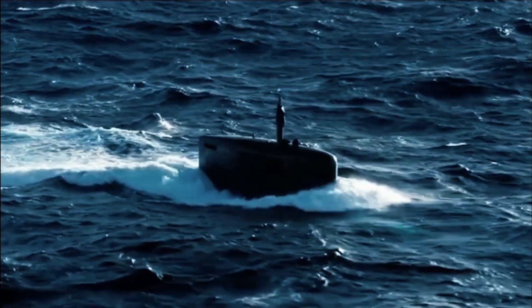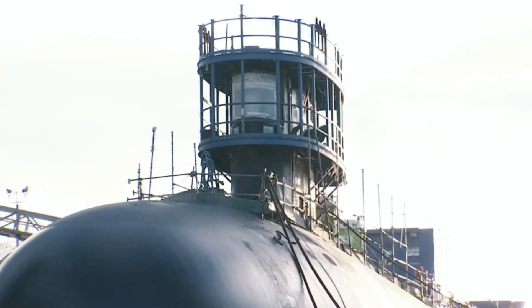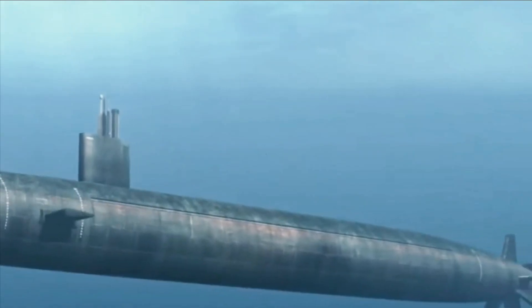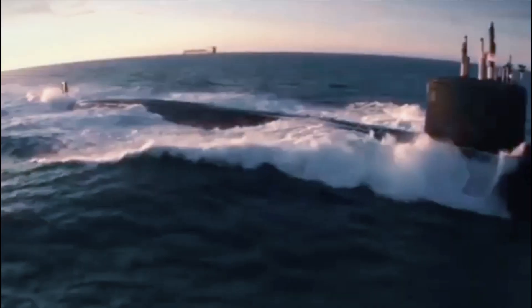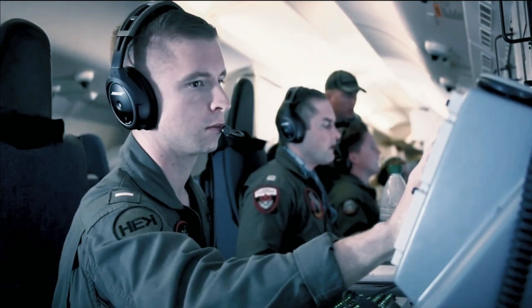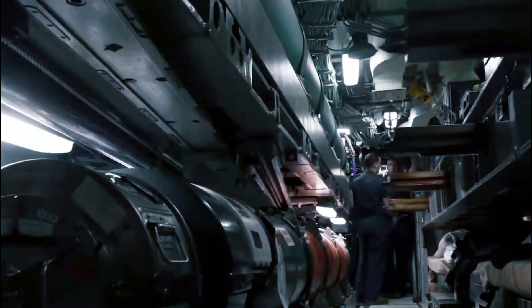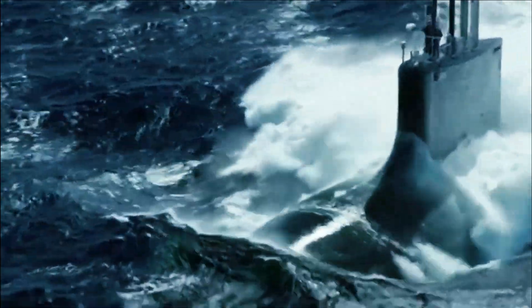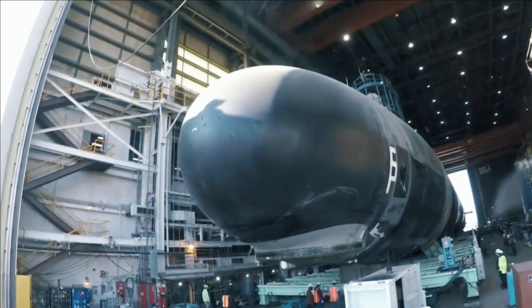Avoiding detection is critical for SSBNs, which is one reason why the Navy's new Columbia-class submarines are expected to be the quietest ever built. They are engineered with an X-shaped stern for quieter, less turbulent maneuverability, a quieter electric drive propulsion system, and quieting technologies built into their MK-48 heavyweight torpedoes. These innovations are extremely critical, as ensuring that the location of secret Columbia-class submarines remains unknown to enemies is essential to the survival of the United States.